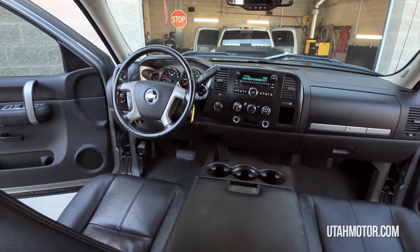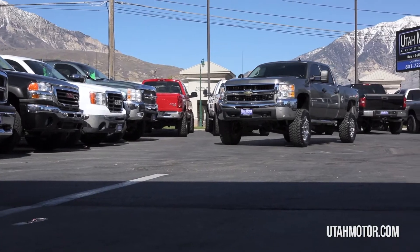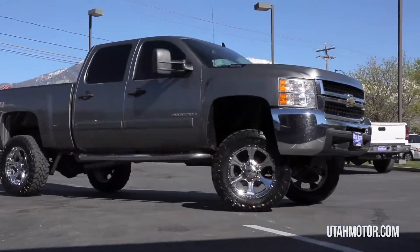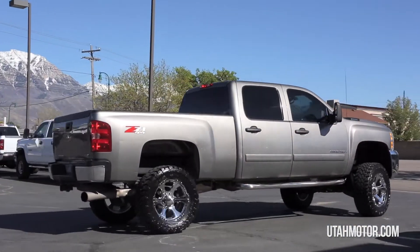It's available for sale at any time and we'd be happy to answer any questions you may have. Come on in today to get behind the wheel or give us a call. Thanks for looking at this truck presented by Utah Motor Company.